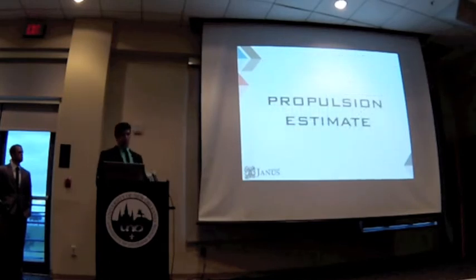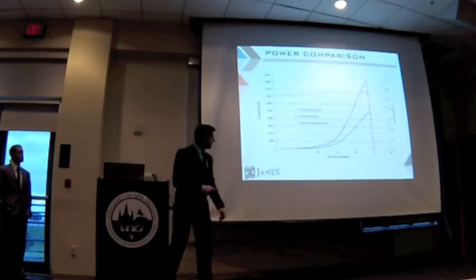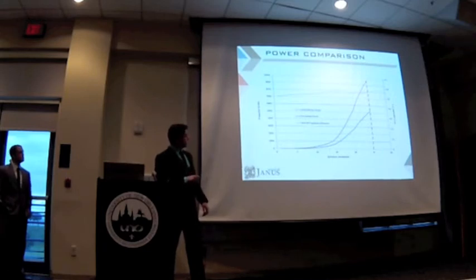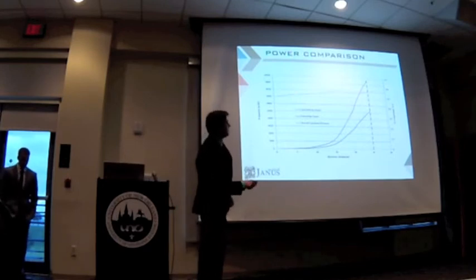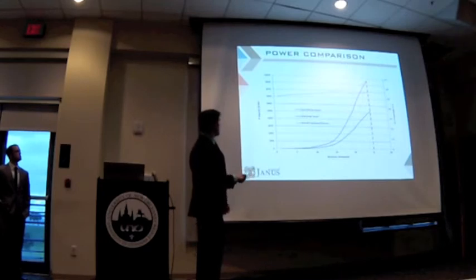For the propulsion estimate, we decided to do a conservative approach. We got our effective power, and then plotted our total propulsion efficiency, which goes from 0.5 to 0.6, which is normal for our range, and then we came out with a total brake power.